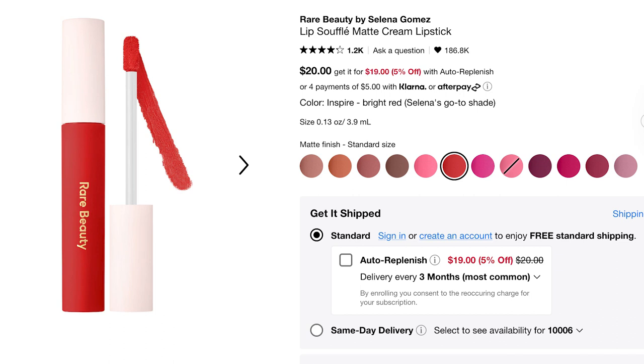I've had this particular product in my cart for almost a year and I finally purchased it. It's the Rare Beauty Lip Soufflé Matte Cream Lipstick in Inspire. It's a bright red. I love Brave so much — I wear that shade quite a lot — and I've been dying to get Inspire. This is so comfortable, so pillowy. I don't typically like matte lip products but this one just changes the game. There's just something about this product that makes it so special.